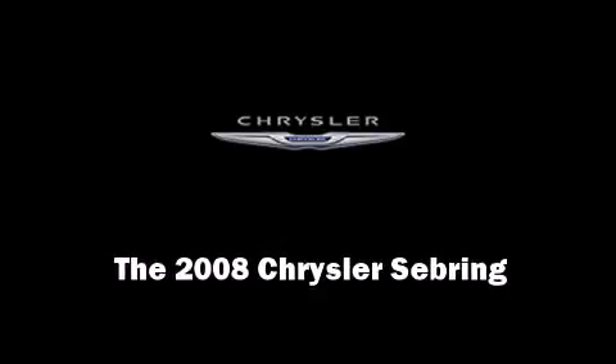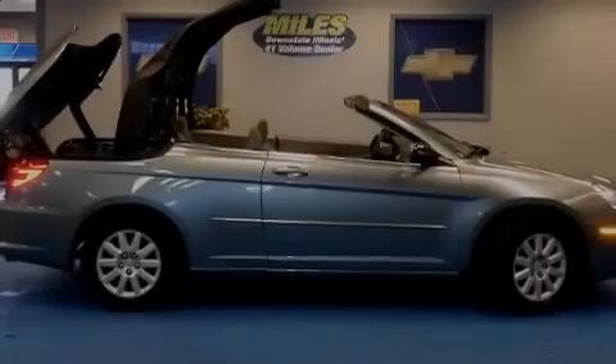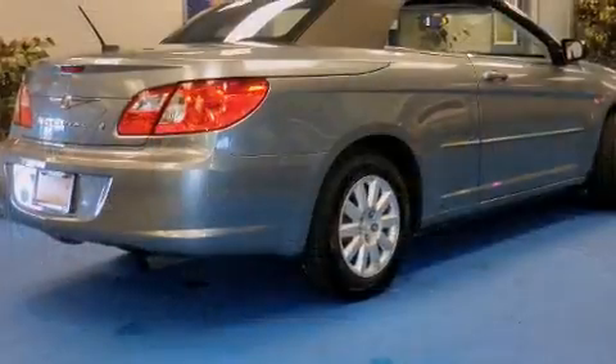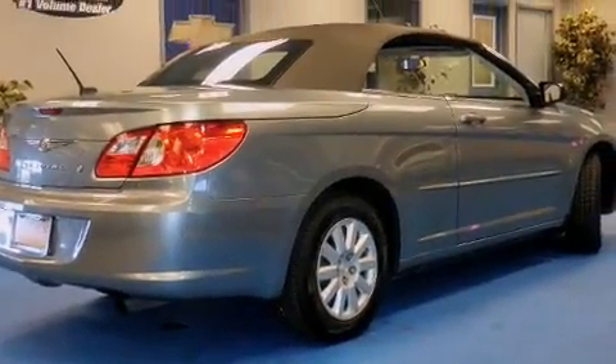Sensibility and practicality define the 2008 Chrysler Sebring. With less than 40,000 miles on the odometer, this vehicle glistens in the crowded convertible segment.